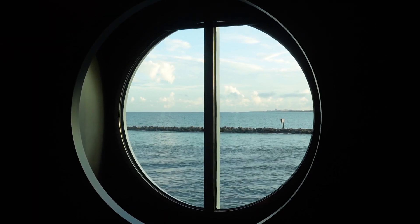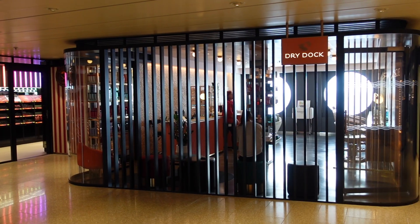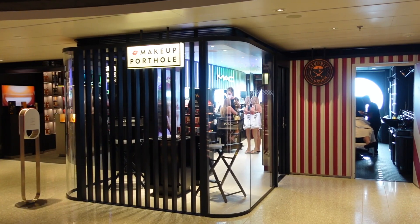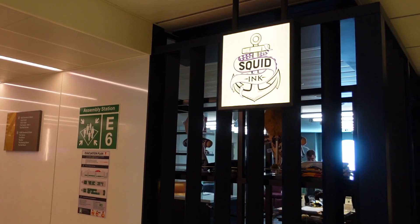I've found the shopping and different stores on this cruise ship to be very interesting. The Scarlet Lady offers some very unique shopping and onboard activities — you can book an appointment to get your hair or makeup done, or if you're feeling bold, you can even get a tattoo done on this ship.